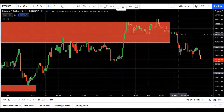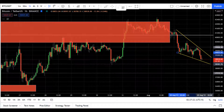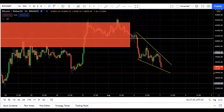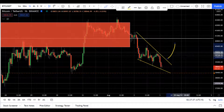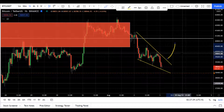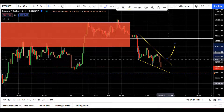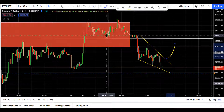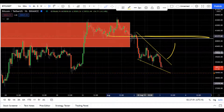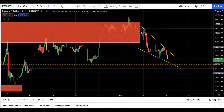Let me draw it for you on the 1-hour chart — we are forming a falling wedge pattern here. I'm waiting for this falling wedge pattern to break to the upside, because generally falling wedge patterns are bullish in nature. My target would be at the top of this wedge, which is around the 41k region.